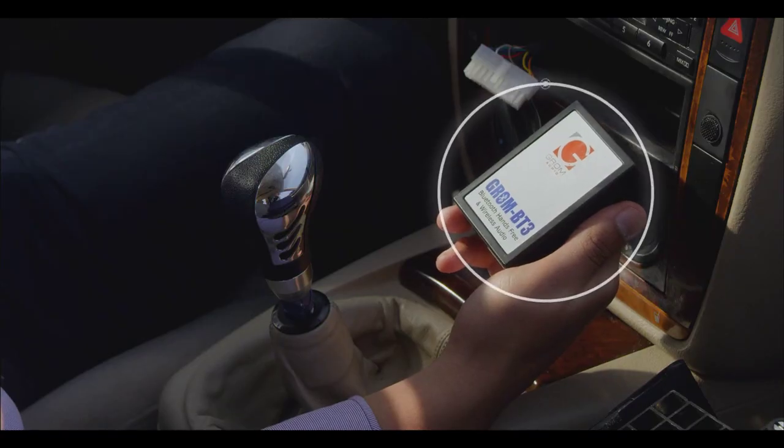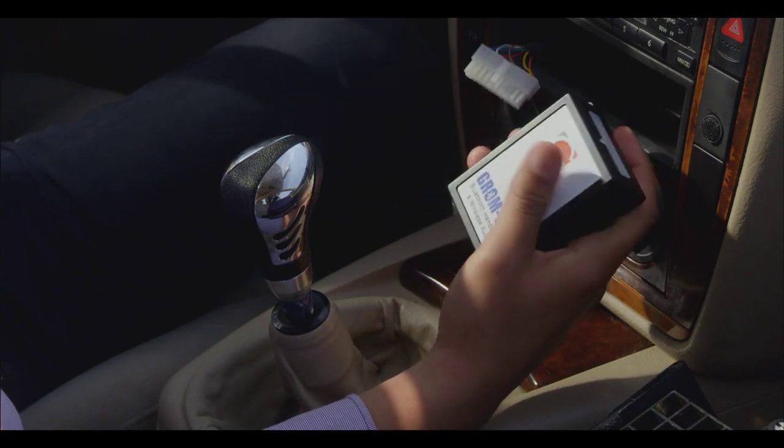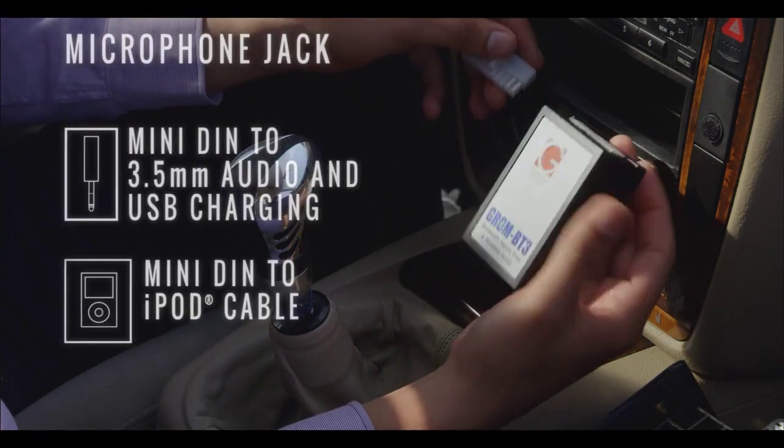This little box is designed to enable cars without Bluetooth to use their mobile devices hands-free. Before driving, I'm going to pair the BT3 with my cell phone. Let me show you how.